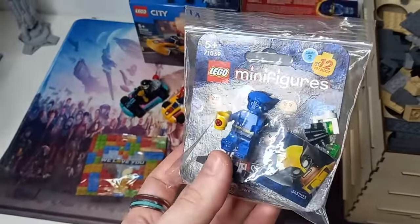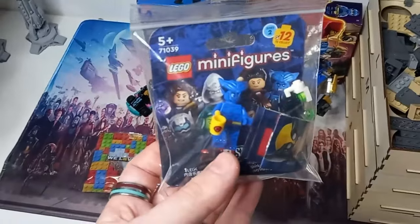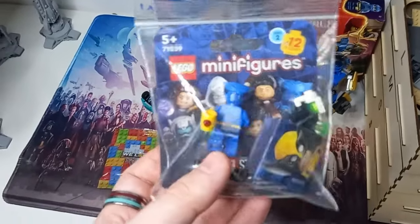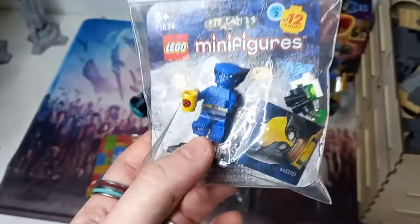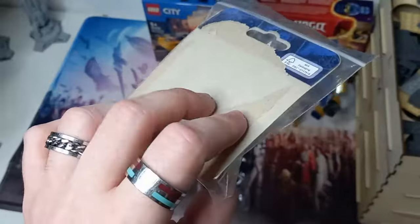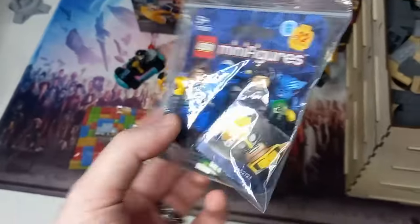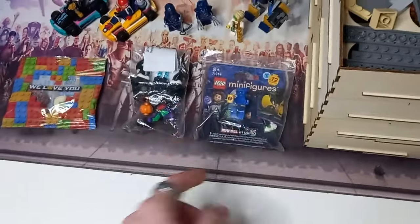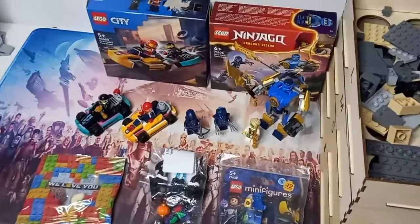I also got the final X-Men minifigure from the CMF that I've been missing. We got Storm around Christmas, we got Wolverine - actually a handful of Wolverines. But I finally have Beast, and as you can see he's still in the bag. I didn't build this one in the bag because with the card behind him it would have made it nearly impossible, but I thought it'd be fun to show him off in the bag. I'll open them both in a second.